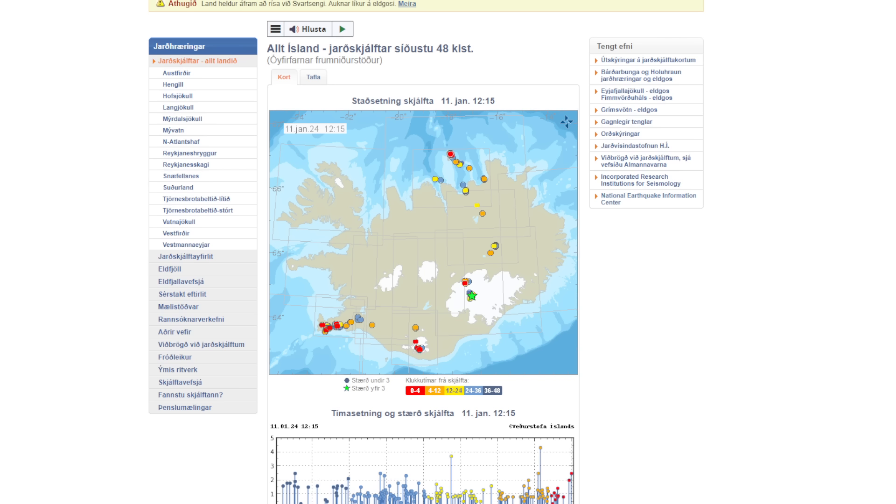A large earthquake struck this area — you can see the green star right here in the Vatnajökull area, situated towards the east of Iceland. It was a magnitude 4.3 earthquake, and while that may not seem crazy big by many people's standards, it was at a depth of only 100 meters and 2 kilometers northeast of Grimsvötn, according to the Icelandic Meteorological Office.